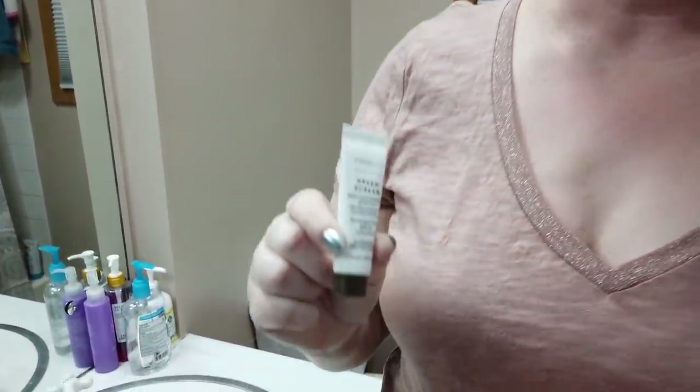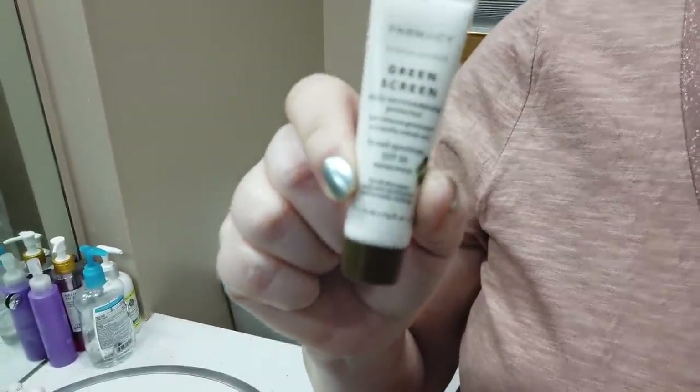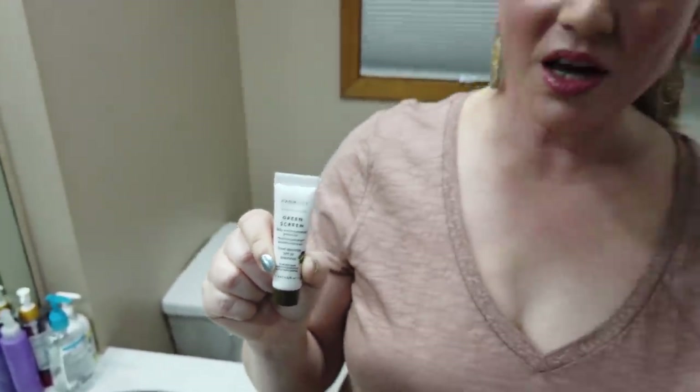The next one — I gave my tube away as a giveaway last year because it was about to expire — that's the Pharmacy Beauty Green Screen, though I think they changed the name recently. I'm going to be picking up a new tube. Mineral with little to no white cast, applies very flawlessly, works well under foundation — certainly one worth checking out.